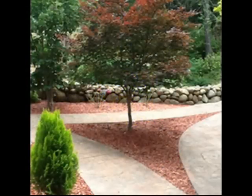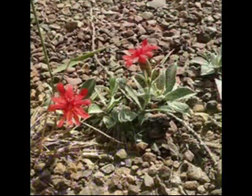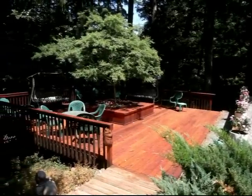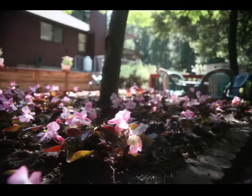No matter the season, this beautiful sunny setting never disappoints. Or find a shady spot on the deck beneath the spreading Japanese maple and enjoy the end of the road peace and quiet.